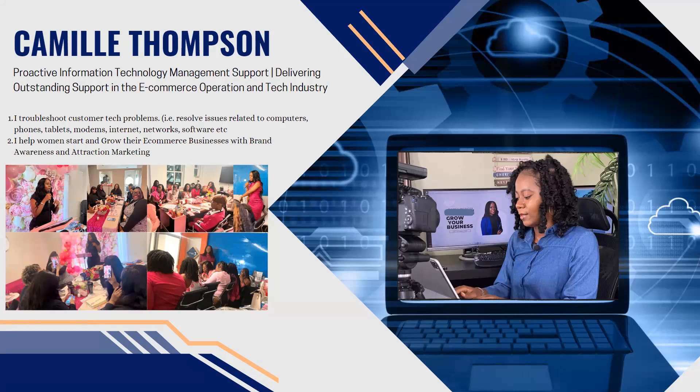I resolve issues related to computers, phones, tablets, modems, internet, networks, software, and more — the list goes on and on.